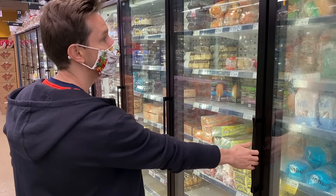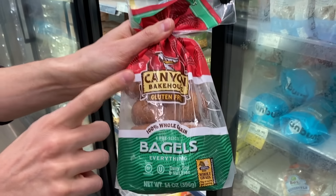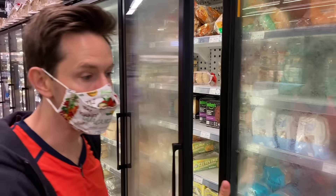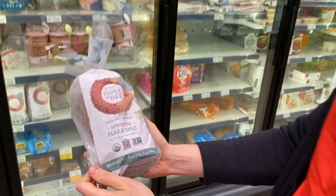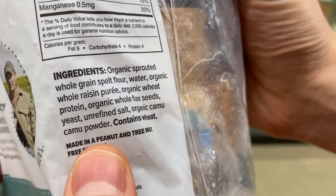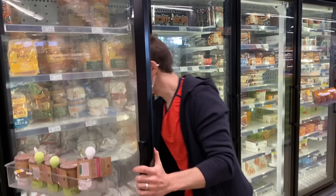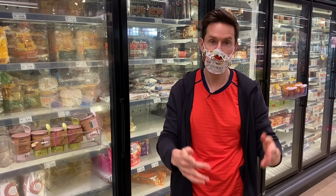Canyon Bakehouse's multi-seed gluten-free bread is the best because it's made with complex grains. And there's a newcomer here — Farmers We Know — this is organic sprouted flax and spelt bread. This is not gluten-free, but if you're going to eat grains, look at this: sprouted whole spelt, water, raisin puree, flax seeds. Really, really cool — and actually not that high in carbs either. So when you're looking at bread, nutrient density matters. Sprouted is even better, and if you want to avoid grains altogether, those paleo and keto breads are fantastic too.